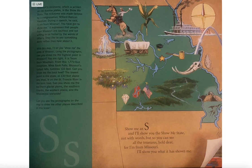Can you show me the Bootheel? The lowest point in the state, at 230 feet above sea level, it is on the St. Francis River in the Bootheel. Can you show me the northern glacial plains, the southern Ozarks, the western plains, the Mississippi lowlands? Can you use the pictographs on the map to show me other places described in this book?